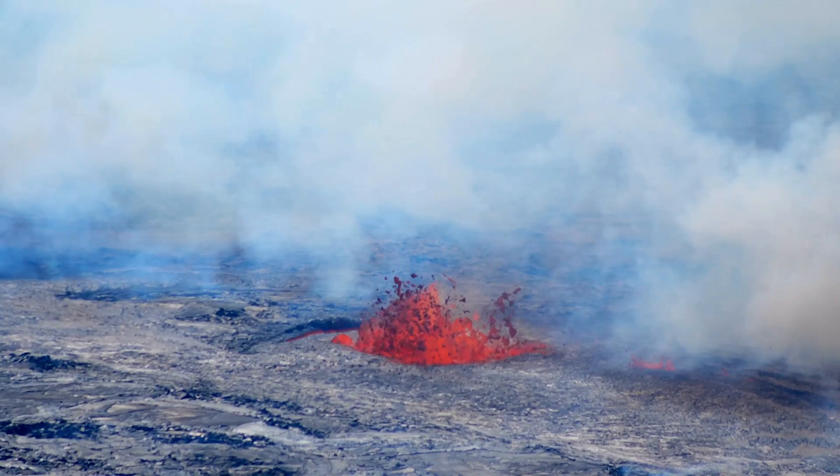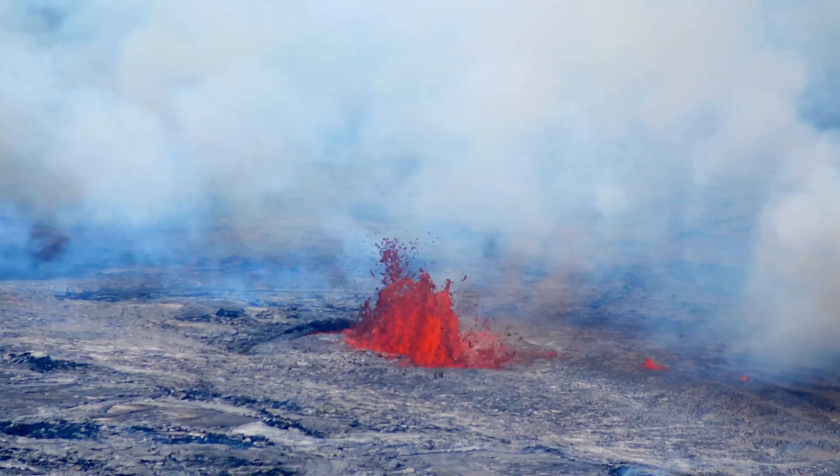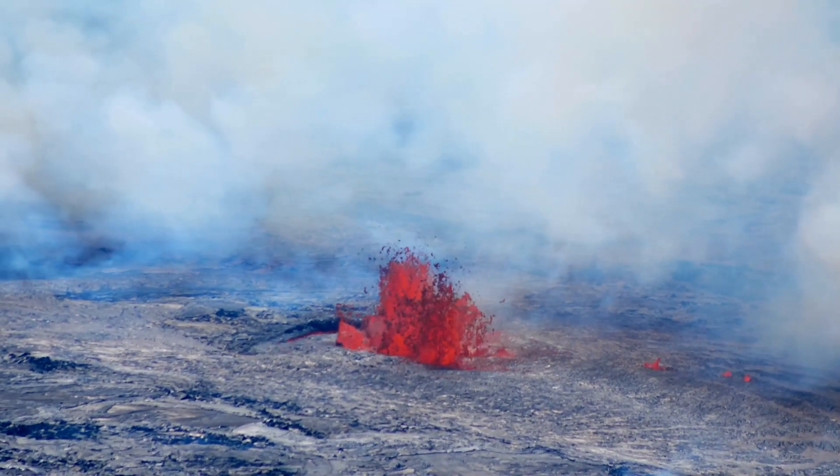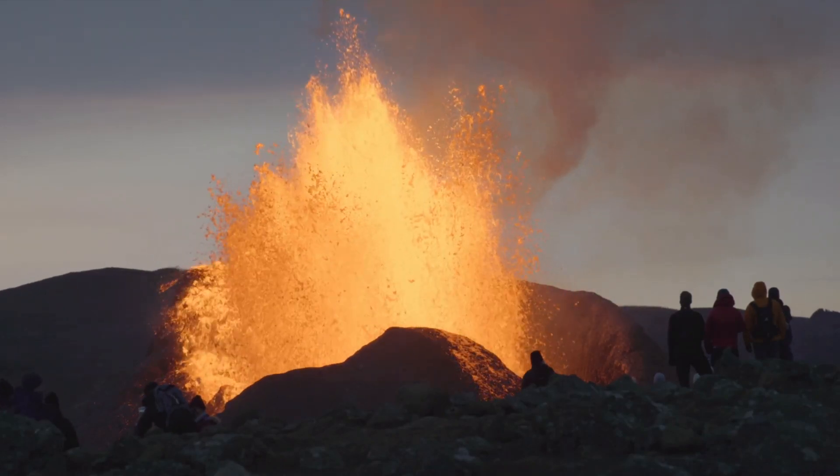Hey everyone! Welcome back to the channel. Today, we're diving into the fiery world of Kilauea's 11th eruption, which kicked off yesterday, February 25th, 2025. Buckle up, nature lovers — this one's a lava showdown you don't want to miss.